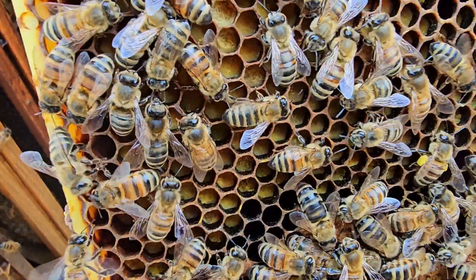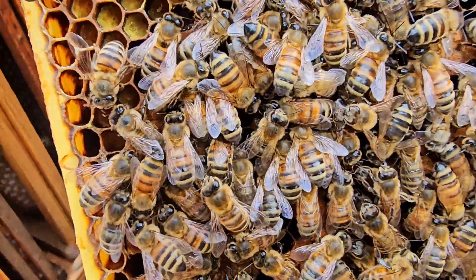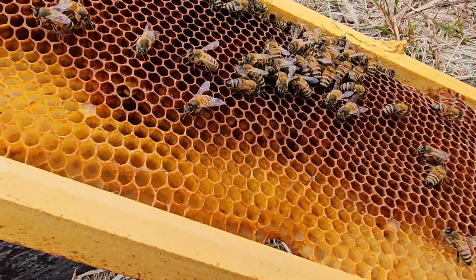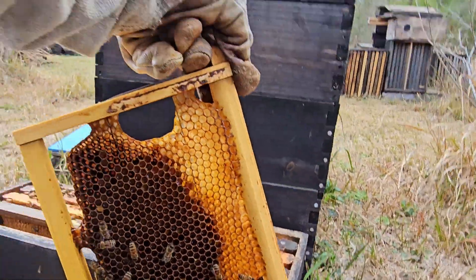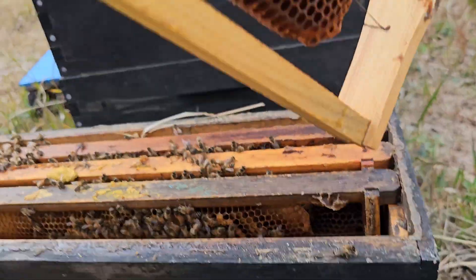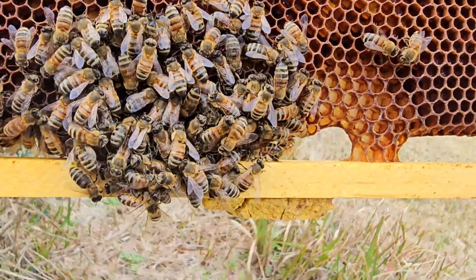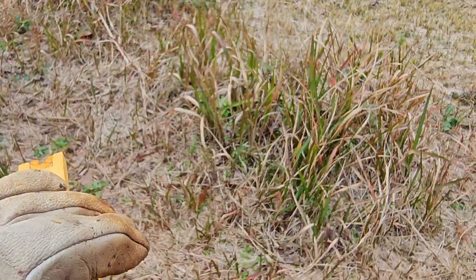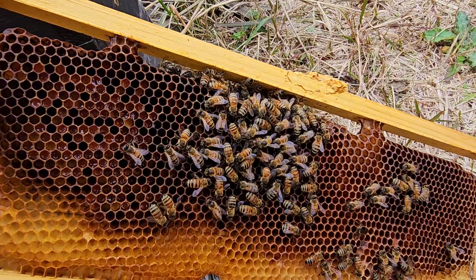They have pollen stores and nice little patches of brood on each of their frames in the below. They seem fairly content. She's in the second medium of this little nuke — she was up one, and this is her frame, which is nothing but pollen. So I'm imagining that because it's a whole frame of pollen, she's actually going to slow down completely.